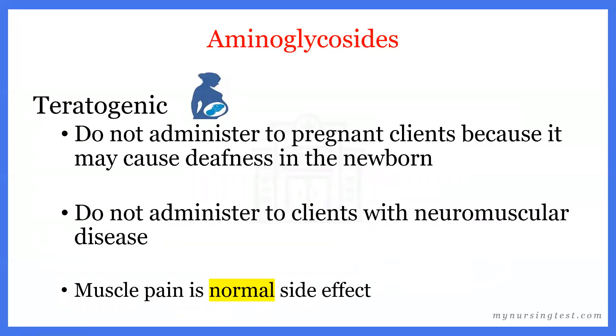Aminoglycosides are teratogenic, so we do not administer them to pregnant clients because they may cause deafness in the newborn. We also do not give aminoglycosides to clients with neuromuscular disease, like myasthenia gravis. Keep in mind that muscle pain is a normal side effect of aminoglycosides, but if a client without a neuromuscular disorder complains of muscle pain, we can let them know it's normal.